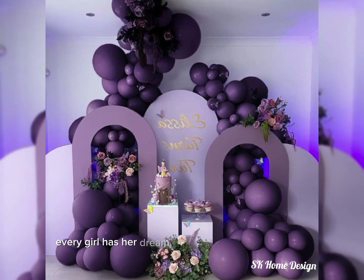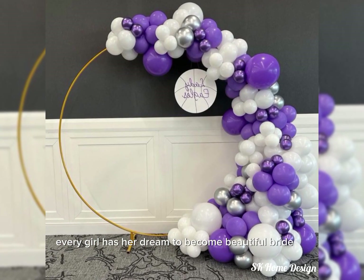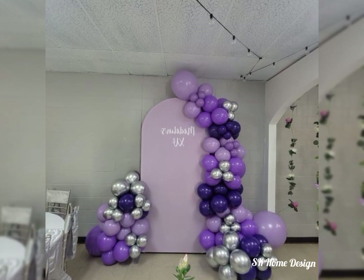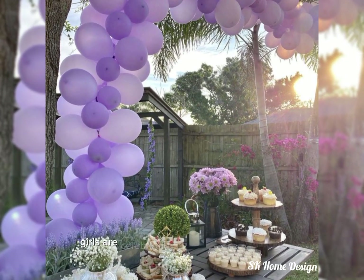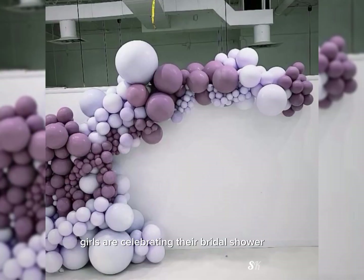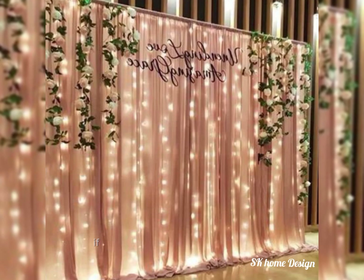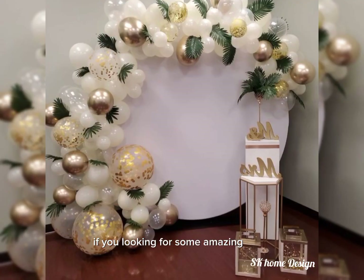Every girl has her dream to become a beautiful bride on her special day. To make it more special, girls are celebrating their bridal shower day with their friends and family. So friends, if you're looking for some amazing ideas on how to decorate your home with a bridal shower ceremony theme, this is the video for you.